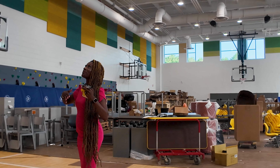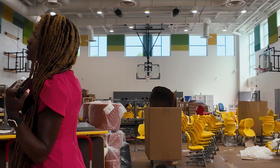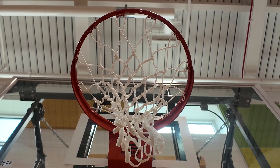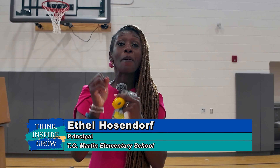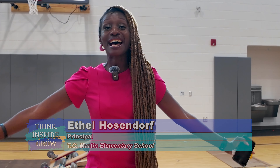Welcome to our gym. As you can see, it's a massive, expansive space — climbing walls, six amazing hoops for our students, just room to play, exercise, and learn about health. So excited about this space, but especially excited that it is not — I repeat — it is not our cafeteria. We're gonna see that next.